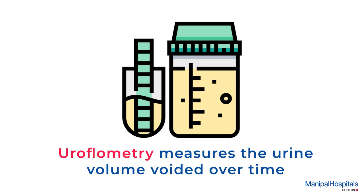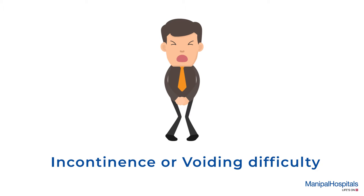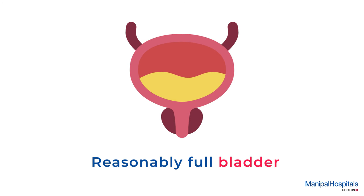Uroflowmetry measures the urine volume voided over time and is useful in clinical conditions such as incontinence or voiding difficulty. You must come with a reasonably full bladder before the procedure.